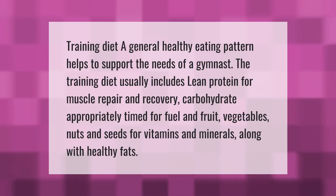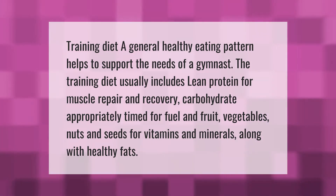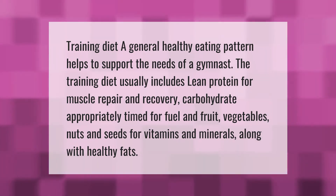A general healthy eating pattern helps to support the needs of a gymnast. The training diet usually includes lean protein for muscle repair and recovery, carbohydrate appropriately timed for fuel, and fruit, vegetables, nuts and seeds for vitamins and minerals, along with healthy fats.